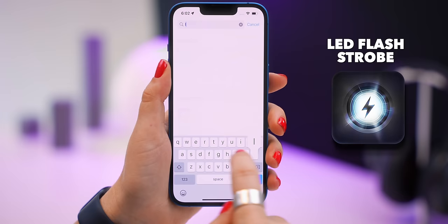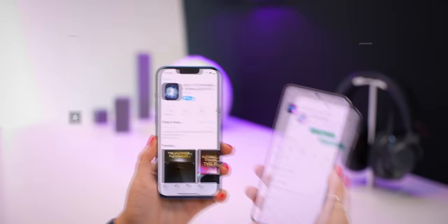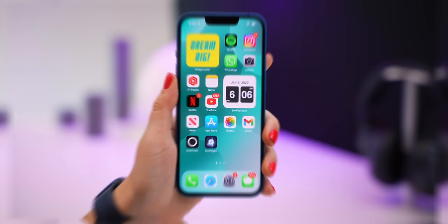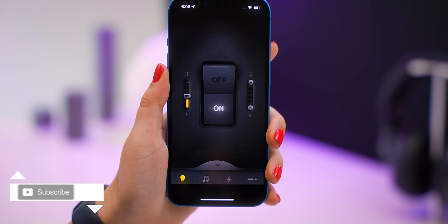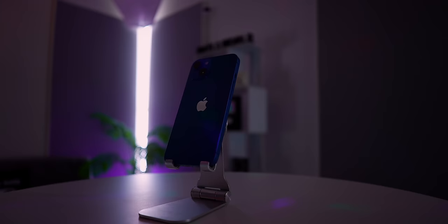I can't believe our phones can do this — just download an app called LED Flash and Strobe on the App Store for iPhone, or MP3 Strobe on Android. Once downloaded, open the app, run through the basic setup, and click the music icon. When you tap the button, it turns your phone into a freaking strobe light — a nifty little app that's perfect for parties.